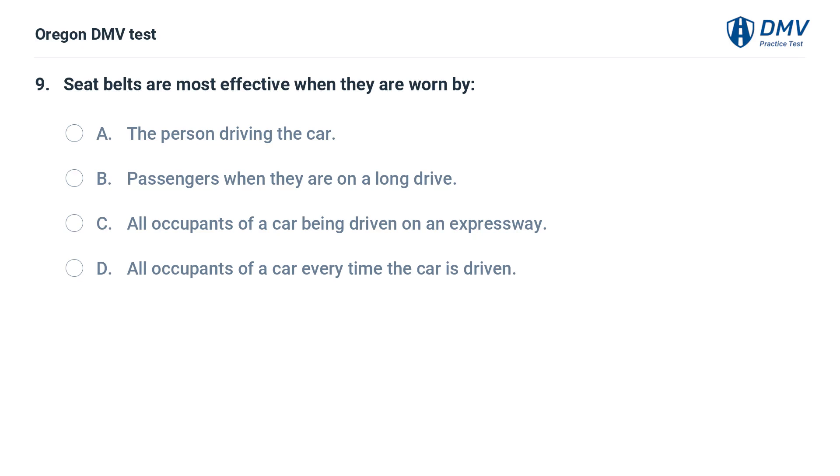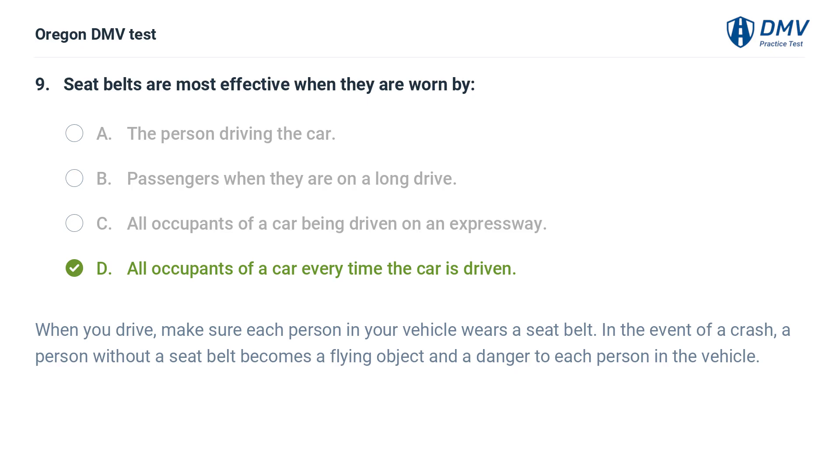Seat belts are most effective when they are worn by: A. The person driving the car. B. Passengers when they are on a long drive. C. All occupants of a car being driven on an expressway. D. All occupants of a car every time the car is driven. Answer: D. All occupants of a car every time the car is driven. When you drive, make sure each person in your vehicle wears a seat belt. In the event of a crash, a person without a seat belt becomes a flying object and a danger to each person in the vehicle.